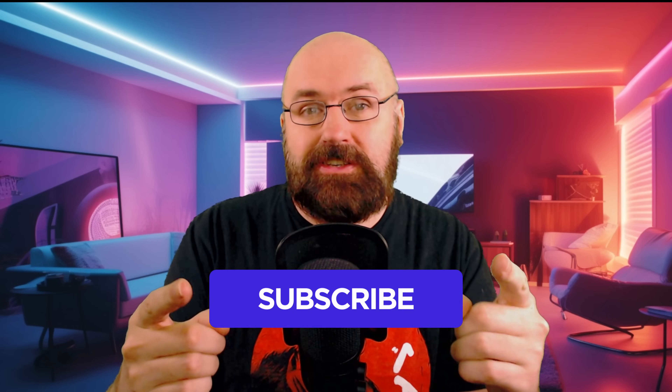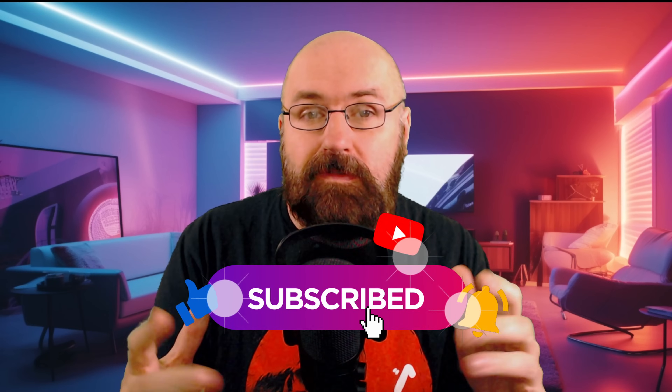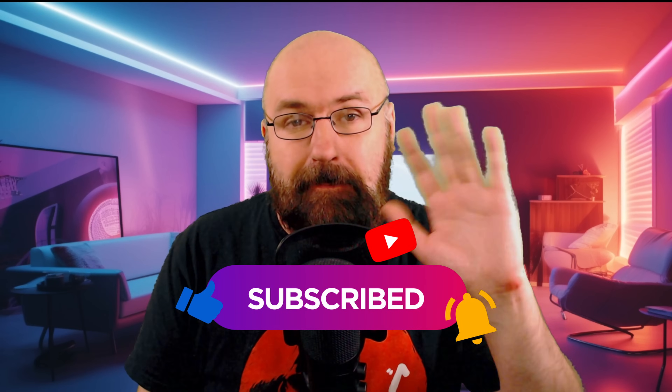Join my live stream tomorrow where we're certainly going to experiment with cool AI methods. Thanks for watching. Subscribe to my channel if you want to see more videos like this and see you soon. Bye.